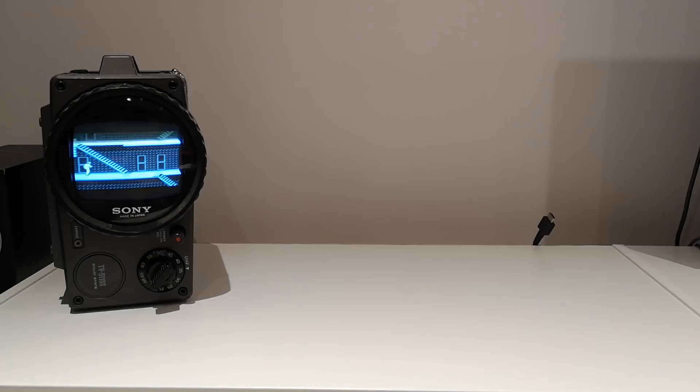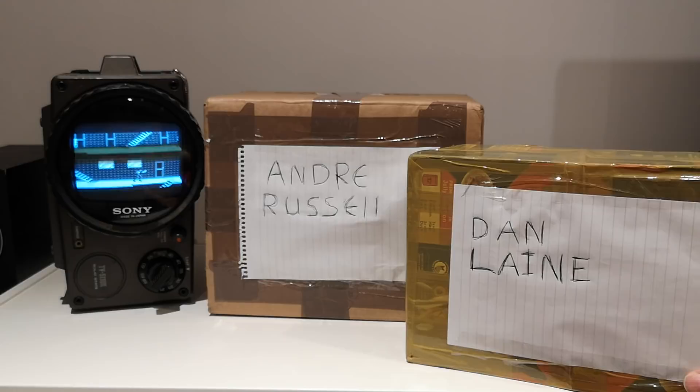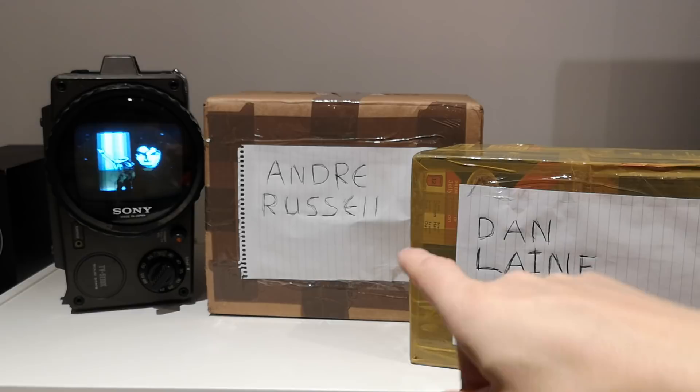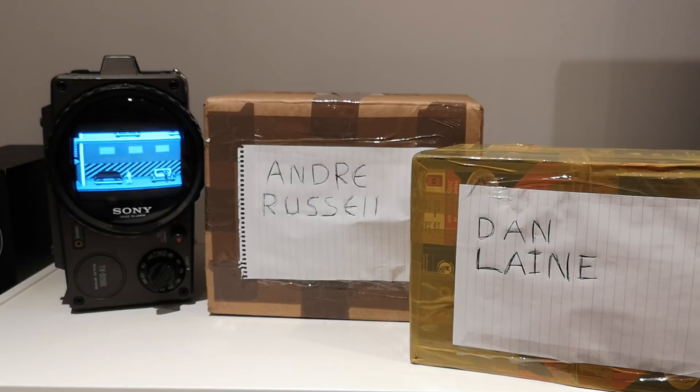We have a huge box from Andre Russell and a box from Dan Lane. These I purchased from Dan; those over there were a gift from Andre, who's a very good chap. He does have a YouTube channel — it's got a brilliant name: Zombie Bob's Emporium of Old Tat. It's an amazing name, I just love it.